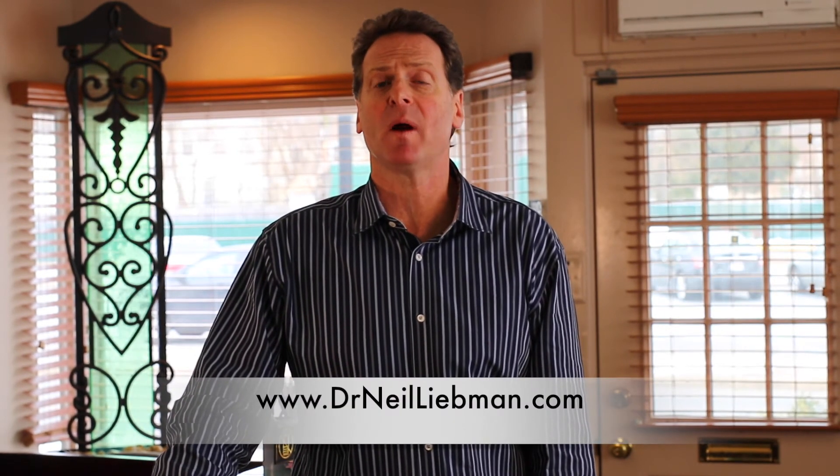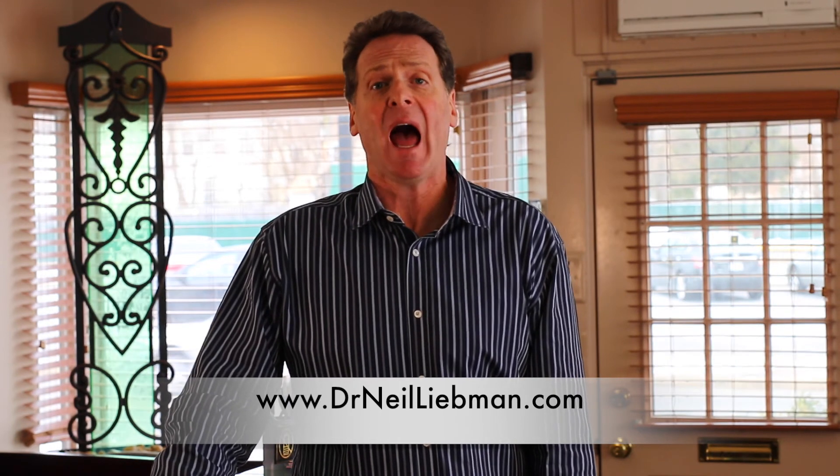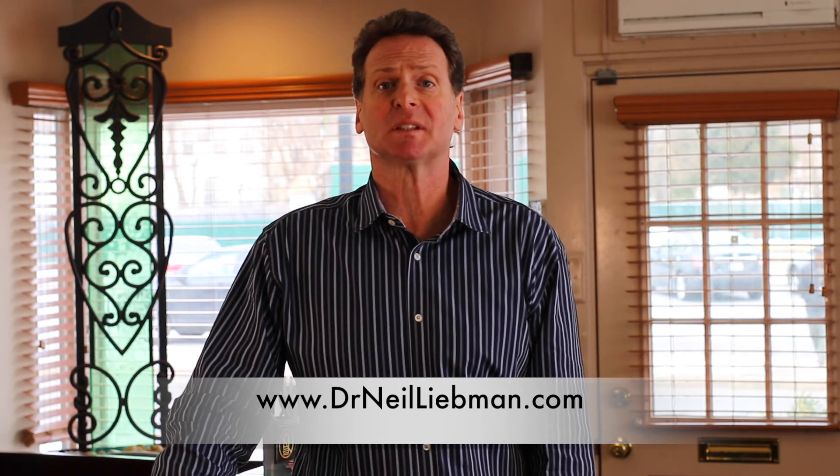One of the things I invite you to do is take a virtual tour of the office. If you click on the front page of my website, you'll be able to actually see the equipment that we use and the treatment and adjusting rooms that we have. I look forward to meeting you.